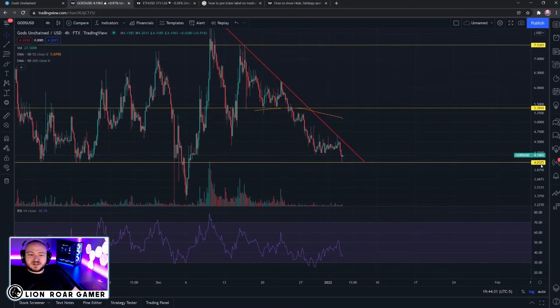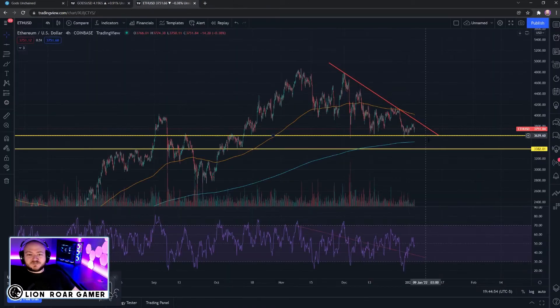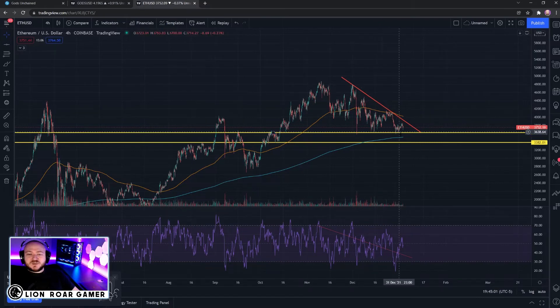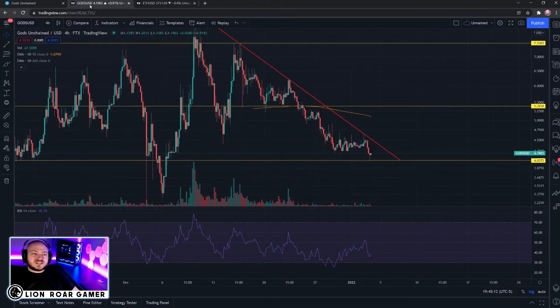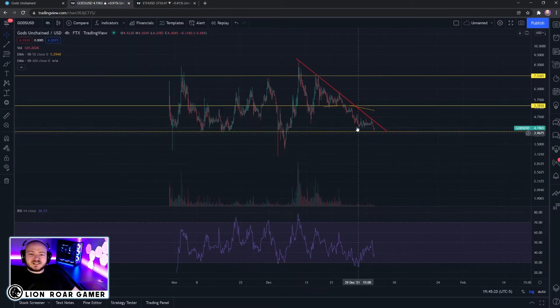I'm going to zoom in a little so you can see it better. What we have going on is a triangle shape, and it's coming to a point where it needs to decide what it's going to do — it's either got to go up or go down. Now, let me give you the bear case first, and the bear case has to do with Ethereum. This is the Ethereum chart — you can see Ethereum is also in a downtrend. Ethereum could potentially go a little lower, and if Ethereum and Bitcoin go lower, that often forces altcoins like the Gods token to follow. If that were to happen, you could potentially see Gods punch through this floor and go lower.